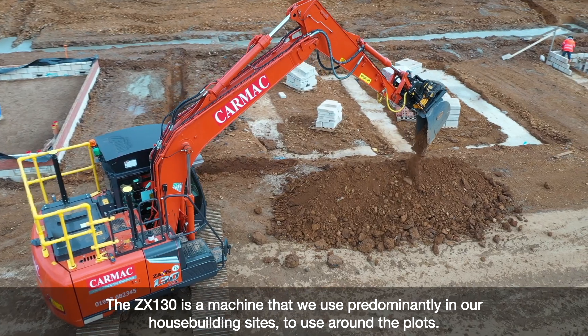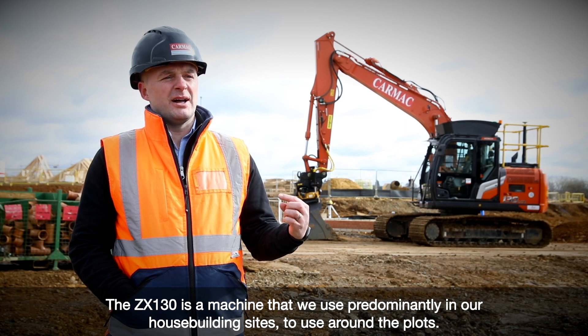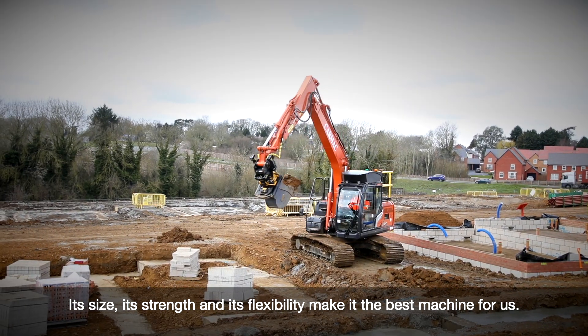The ZX130 is a machine that we use predominantly on our housebuilding sites around the plots. Its size, strength and flexibility makes it the best machine for us.